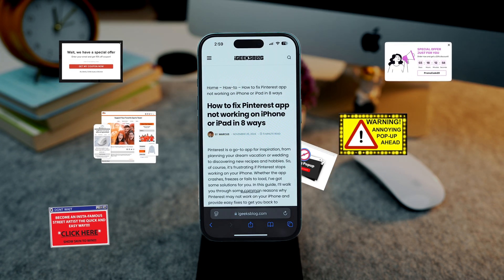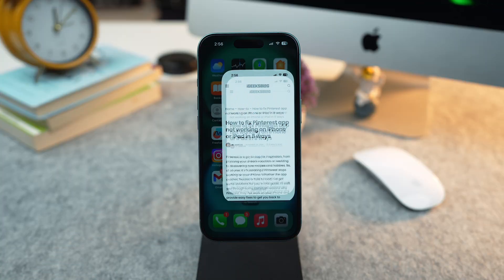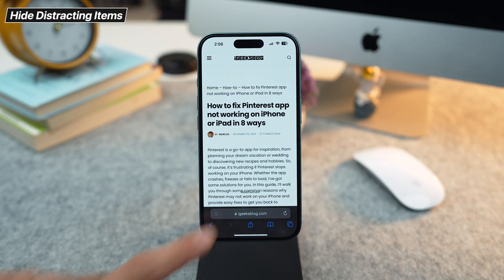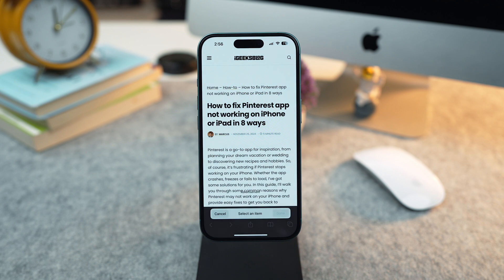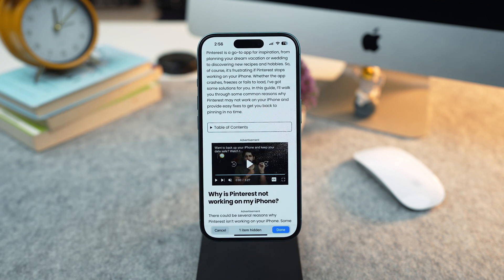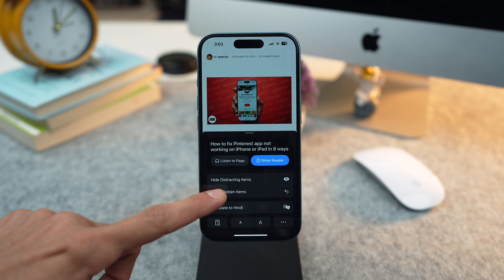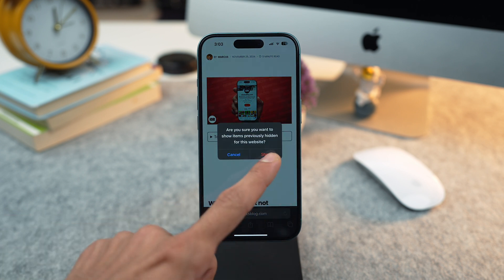A web page is often filled with many unwanted distracting elements — be it ads, sign-in prompts or cookie preference pop-ups. To remove them, you can use the Safari distraction control feature to hide the static unwanted elements of the web page. Open the Safari web page and tap on the menu icon at the address bar. Select Hide Distracting Items from the menu, then select the elements you want to hide and tap the Hide button. To unhide the hidden items, just tap on the menu icon and press Show Hidden Items, then tap Show.